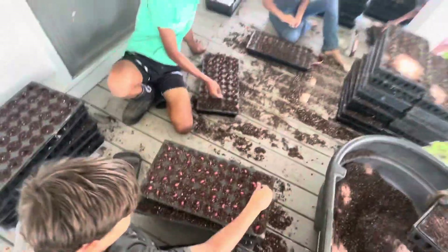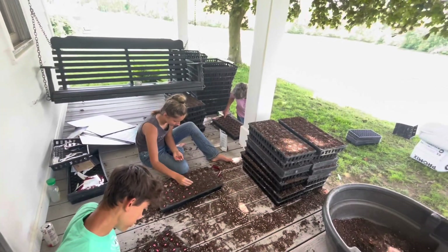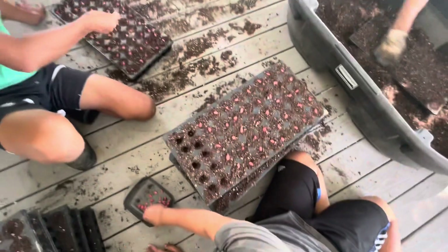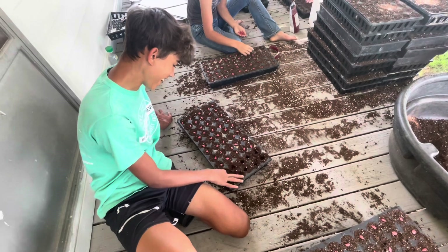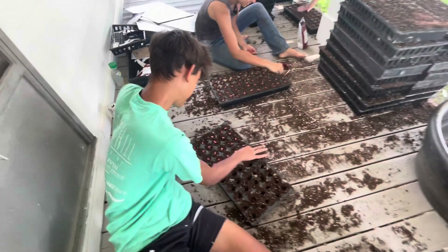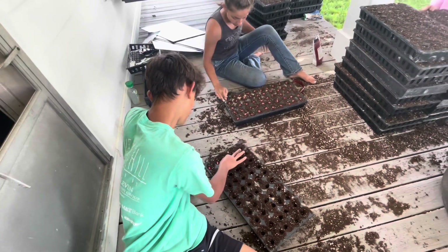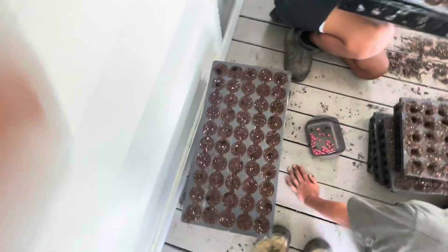There's a crew here — all the kids and Paul's friend helping over there too — sticking the seeds in. Each tray has 50 pods, so it's 50 seeds per tray. Tristan's going to show us: they stick the seeds in, then just a finger press to level off the top, and they're done. Then we'll take them up to the greenhouse, soak them real good, and they're ready to go.